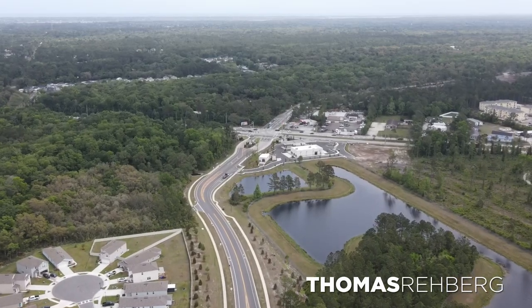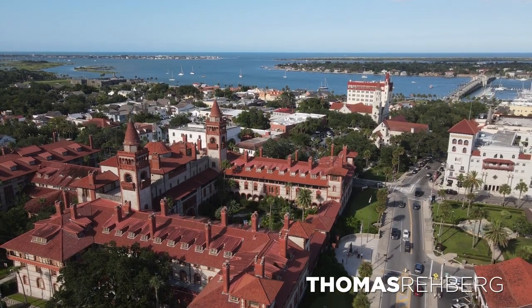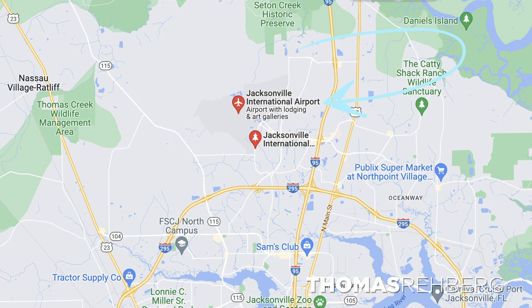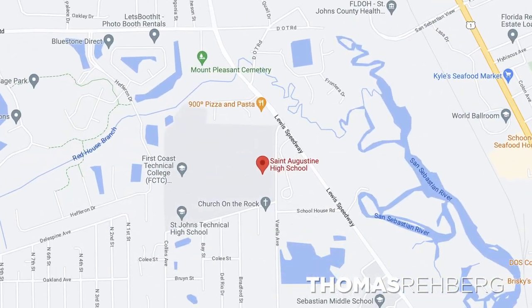Entrada is right on State Road 207 — about 15 minutes to the beach, 15 minutes to downtown St. Augustine, and 45 minutes to an hour to Jacksonville International Airport via I-95. Being in St. Johns County, the schools are the Webster Elementary School, Murray Middle School, and St. Augustine High School, though those assignments may change as the community and area continue to grow.